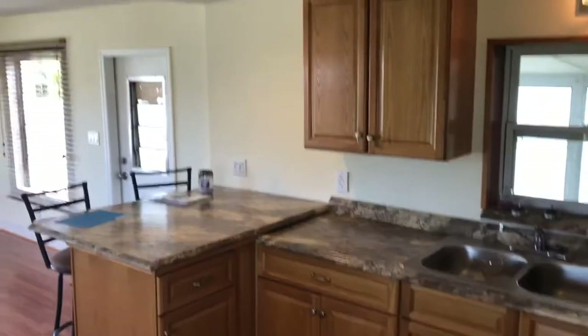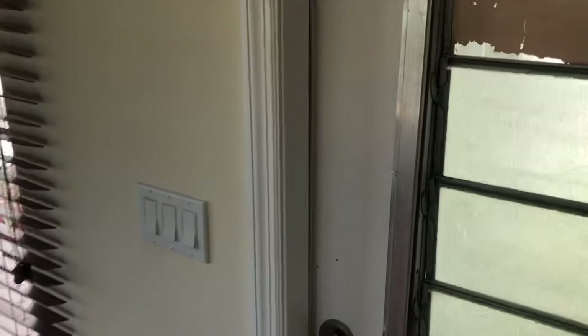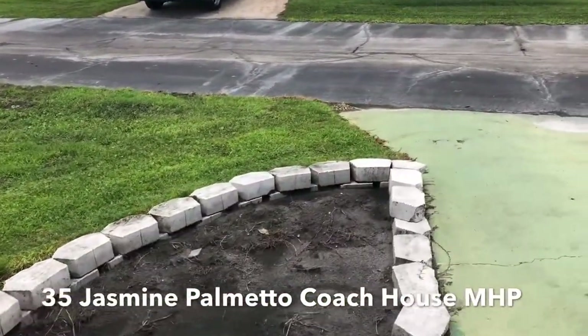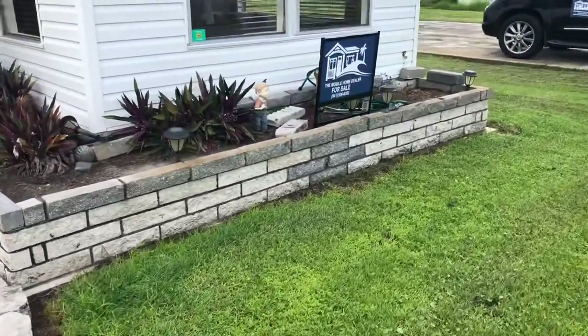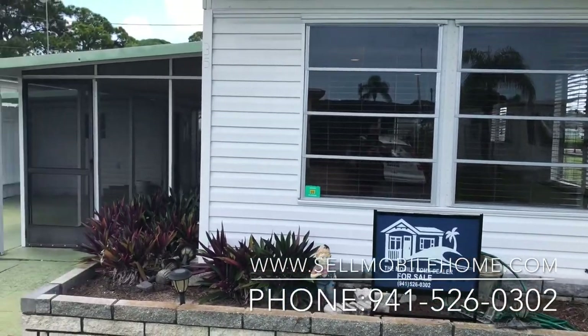All those cabinets — goodness gracious, how much entertaining and amazing meals can you prepare in here? So again, we're at 35 Jasmine, Coach House Mobile Home Park, Palmetto, Florida. It's a gorgeous one-bedroom, one-bathroom home right in the middle of the park, backs up to the pool. Very low lot rent for the area, great amenities — a beautiful, well-remodeled, high-quality home for you.